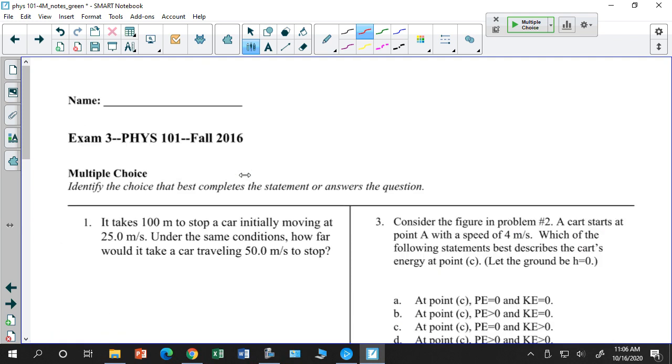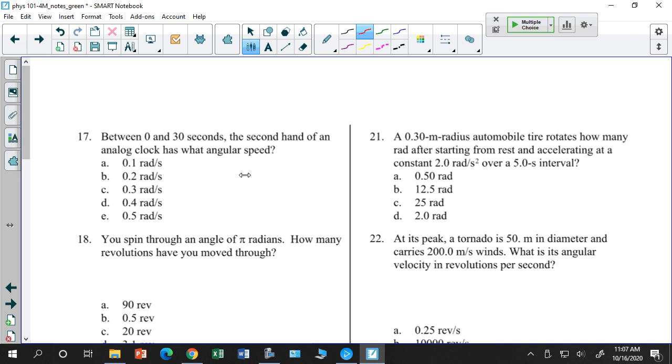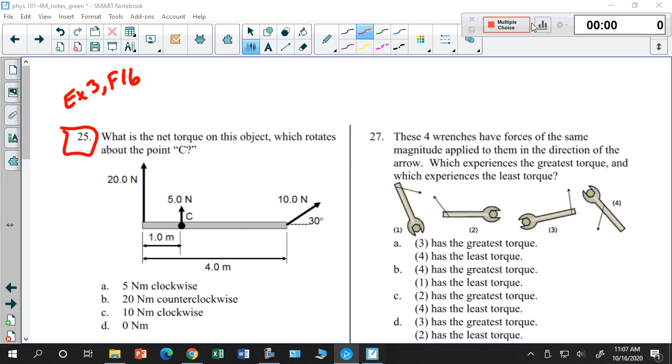Let's try some practice questions from the back of the book — this is Exam 3, Fall 16. Let's do number 25. Ask yourself: which forces, if any, don't do any torque at all? Get rid of those first.